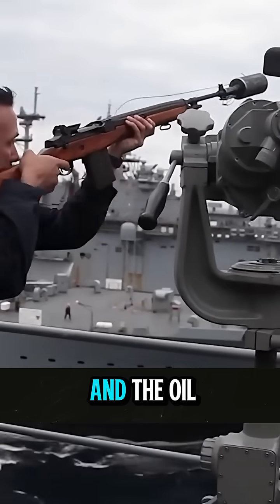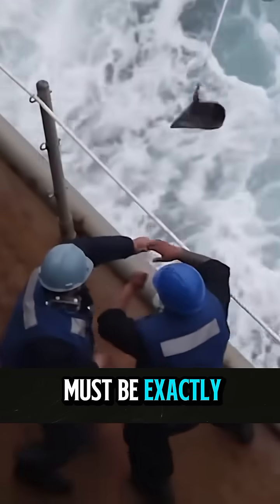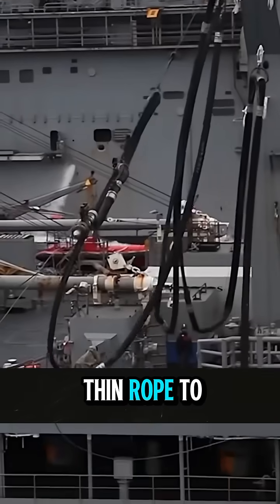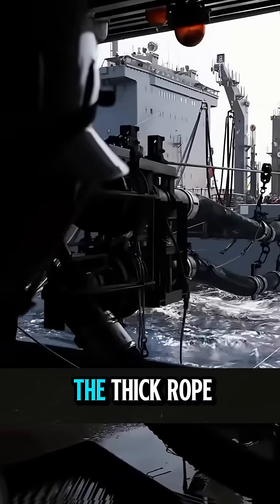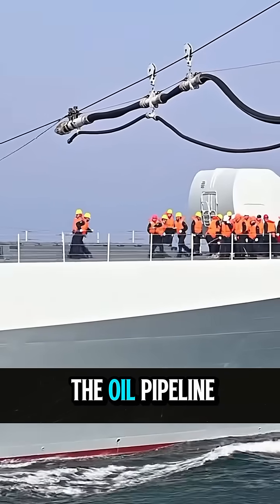First, the refueling ship and the oil receiving ship are side by side, and the speed must be exactly the same. Then the crew will use the cable throwing gun to fire a thin rope to the other ship, and then pull the thick rope and cable through the thin rope, and finally bring the oil pipeline over.